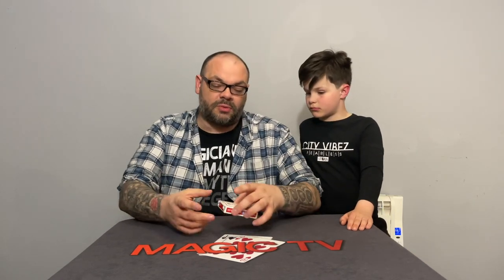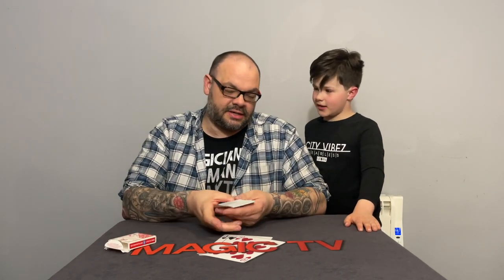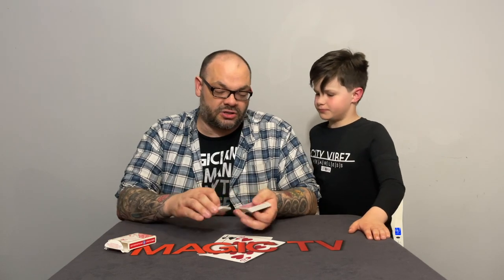You've never seen this trick before, so I'm going to perform it for you. And my question to you, Rylan — do you believe in coincidence? Yes. I know that sometimes you and your sister Theo will both think at the same time, 'I want to play Zelda,' or 'I want to watch TV.' Yeah, exactly. So we're going to do an experiment in coincidence using a pack of playing cards.